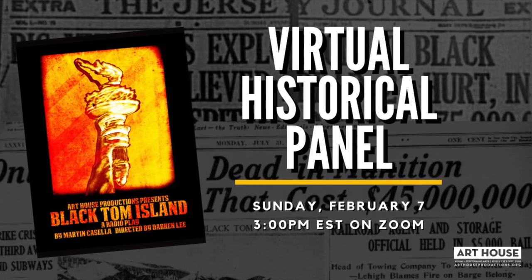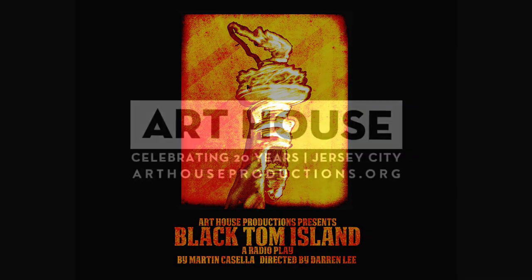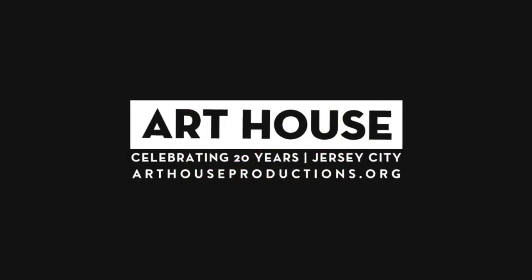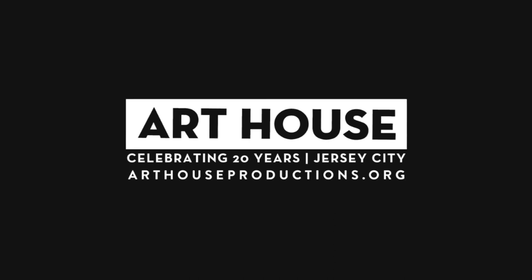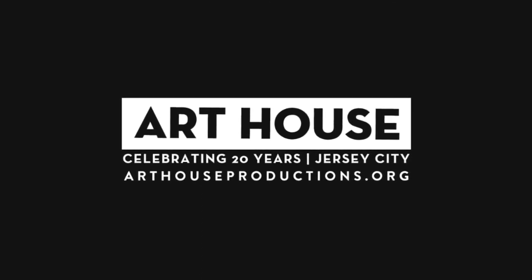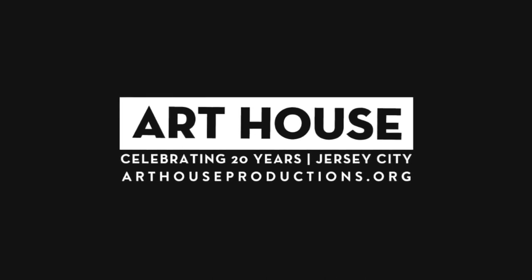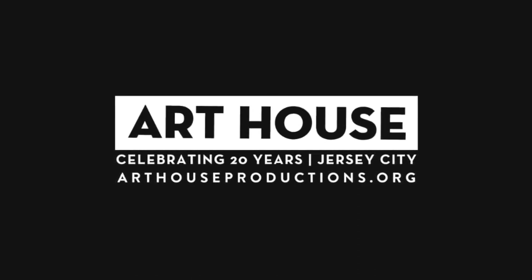Thank you for listening. If you haven't done so already, we encourage you to listen to the first episode of this podcast, which is the radio play of Black Tom Island — available for free on YouTube, Spotify, and anywhere else you get your podcasts. If you enjoyed this program, please leave a review and share it with others. Thank you to our panelists: Dr. Libby O'Connell, Janet Aktershenis, John Beekman, Dr. Timothy R. White, Martin Casella, Darren Lee, and moderator Jim Peskin. The Black Tom Island radio play and historical panel were made possible in part by the Hudson County History Partnership Program Grant. Art House Productions is supported by the New Jersey State Council on the Arts. Podcast editing and cover art were by American Octopus Productions.